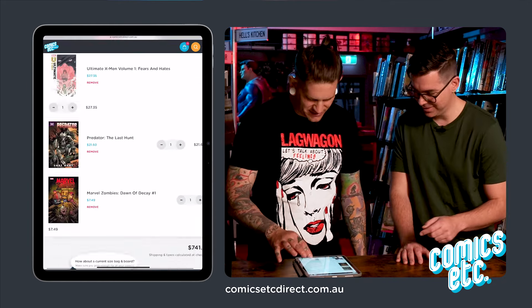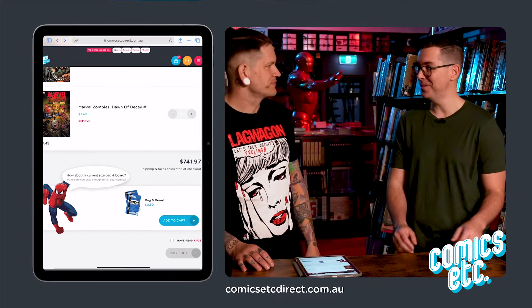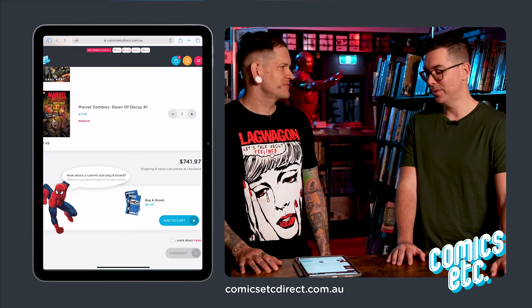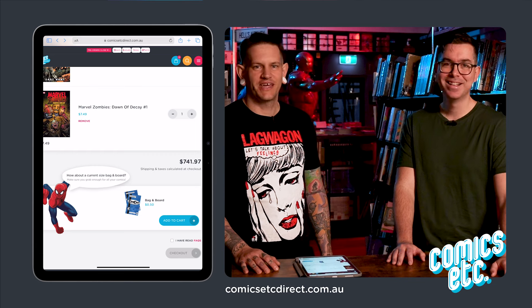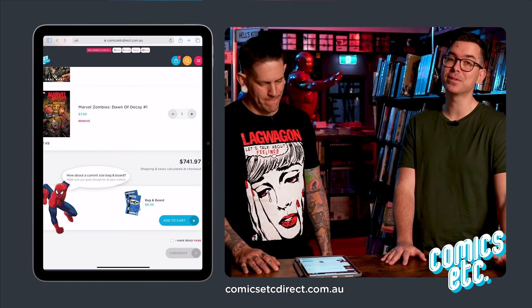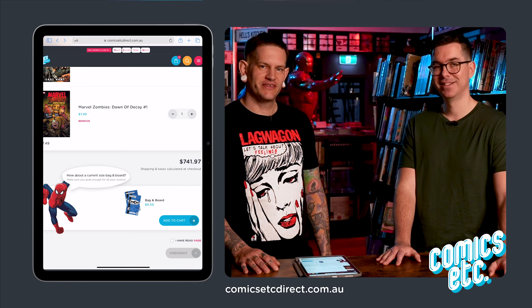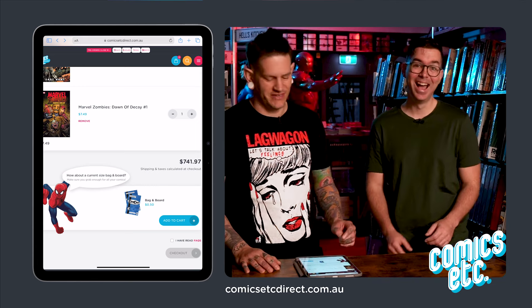I'm not as silly as you — probably didn't even make $741? No, that's an expensive one for you. You'd have to work overtime. It's saving though — I reckon you're saving about 500 bucks. So if you also want to save 500 bucks, go to comicsetcdirect.com.au.